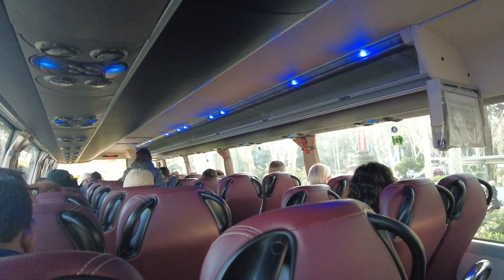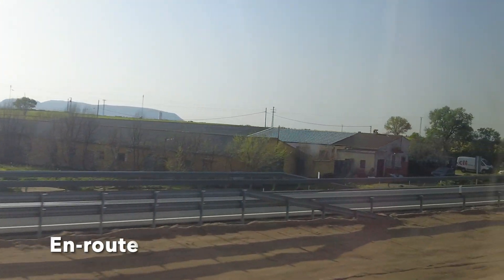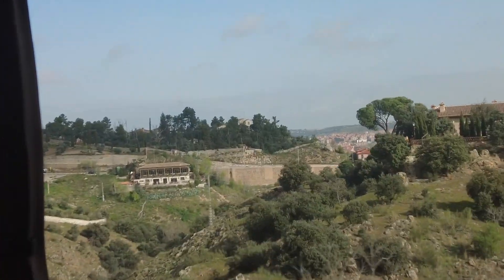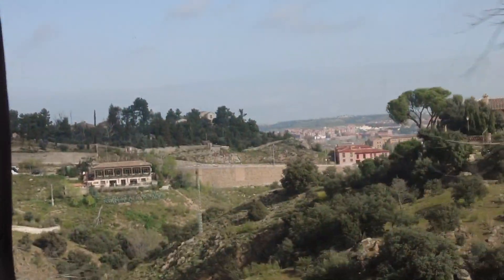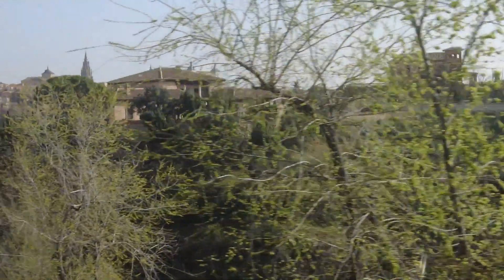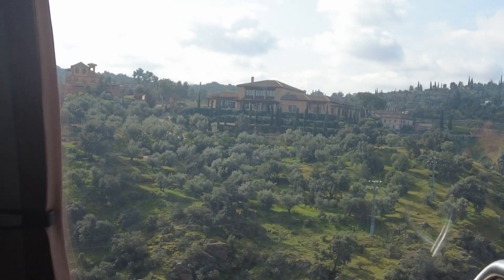The drive to Toledo was pretty smooth — it took us just one hour through the Spanish highways. Toledo is a very interesting city worth a visit, whether from a historical perspective or cultural point of view, for its beautiful views, its gastronomy, or its proximity to the capital city of Madrid.